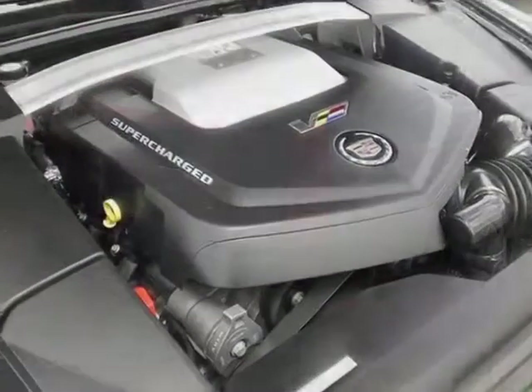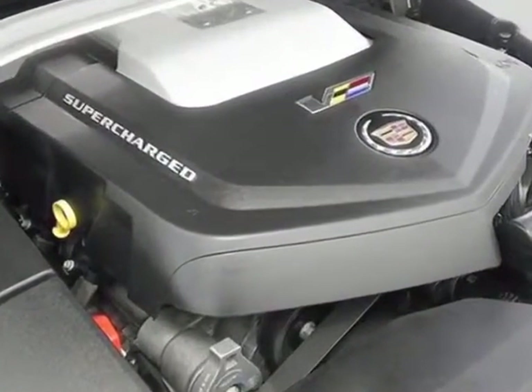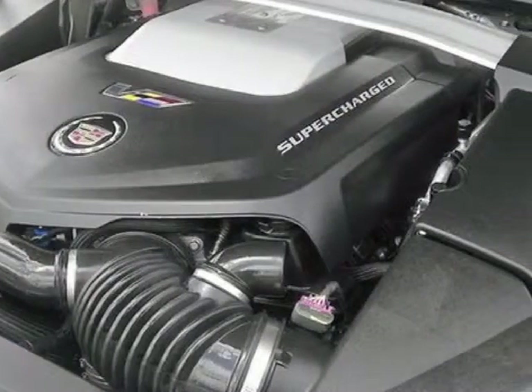The exterior color is thunder gray chroma flare. Seats are heated and ventilated for both driver and front passenger. The vehicle also features steering wheel mounted paddle shift controls.